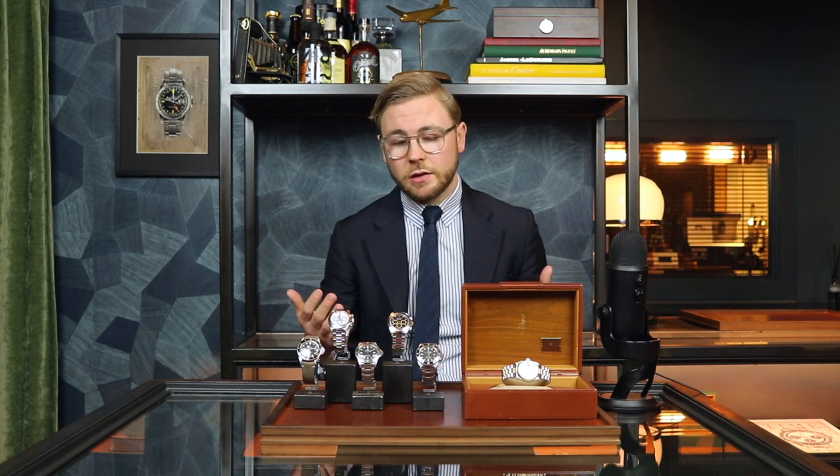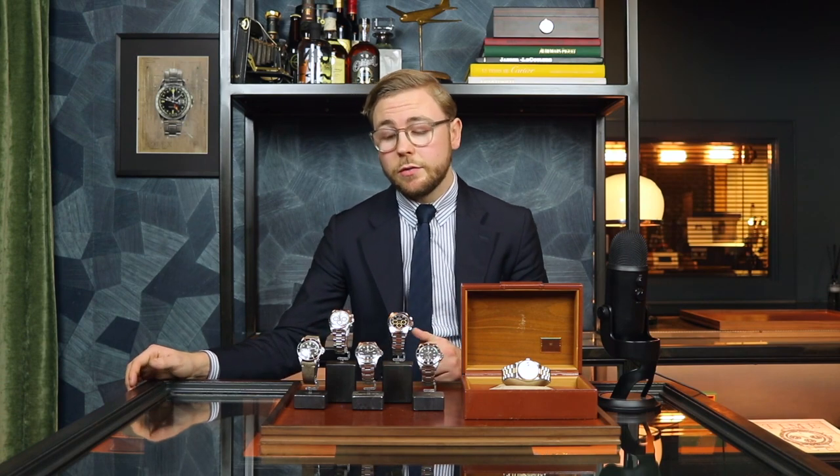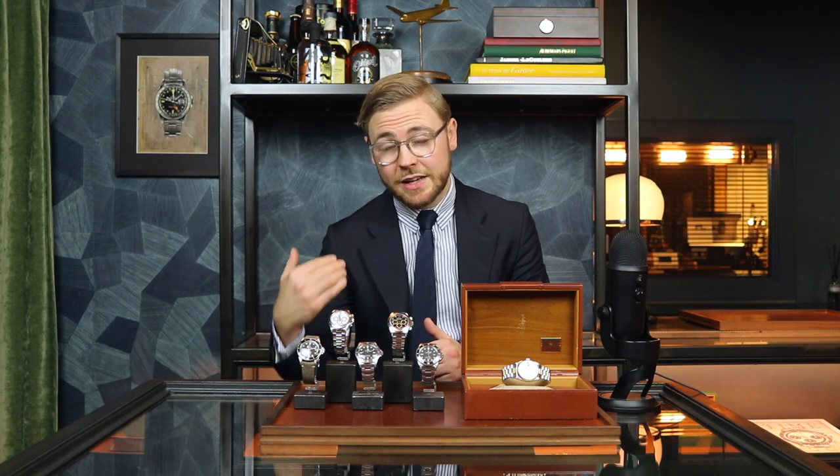It's kind of the same price range as the triple six, but even though it's a diver, it's totally different. For example, the lack of a date function, also no helium escape valve — and this watch has the Plexi crystal.